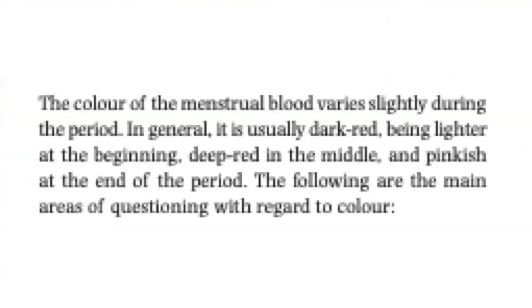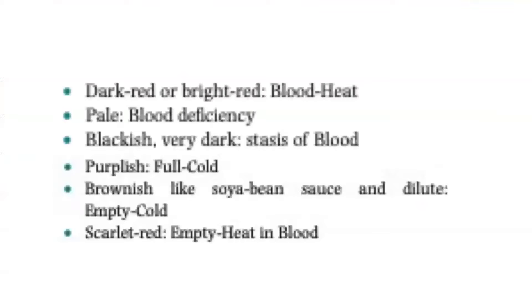The color of the menstrual blood varies slightly during the period. In general, it is usually dark red — lighter at the beginning, deep red in the middle, and pinkish at the end of the period. The following are the main areas of questioning with regard to color.